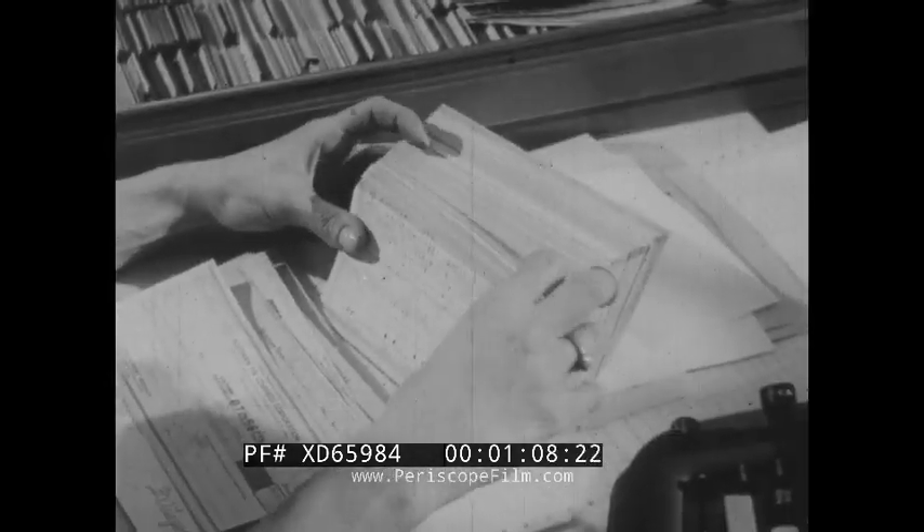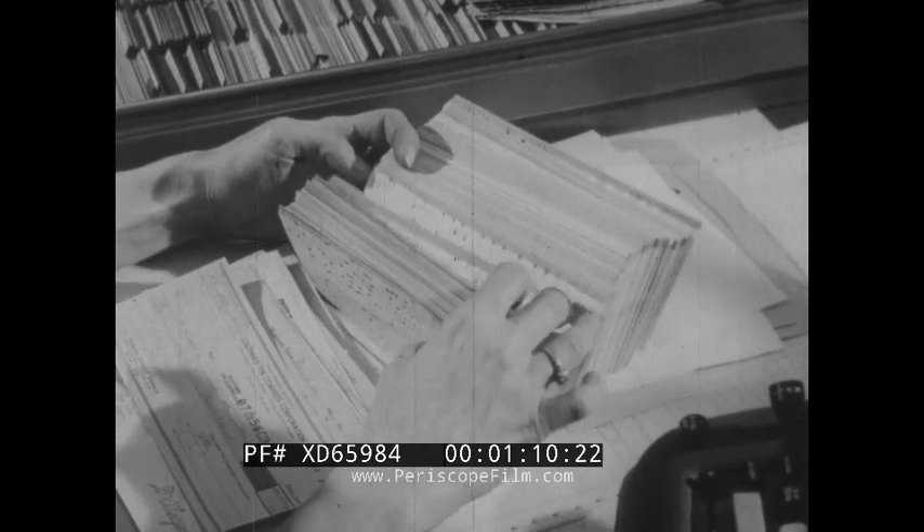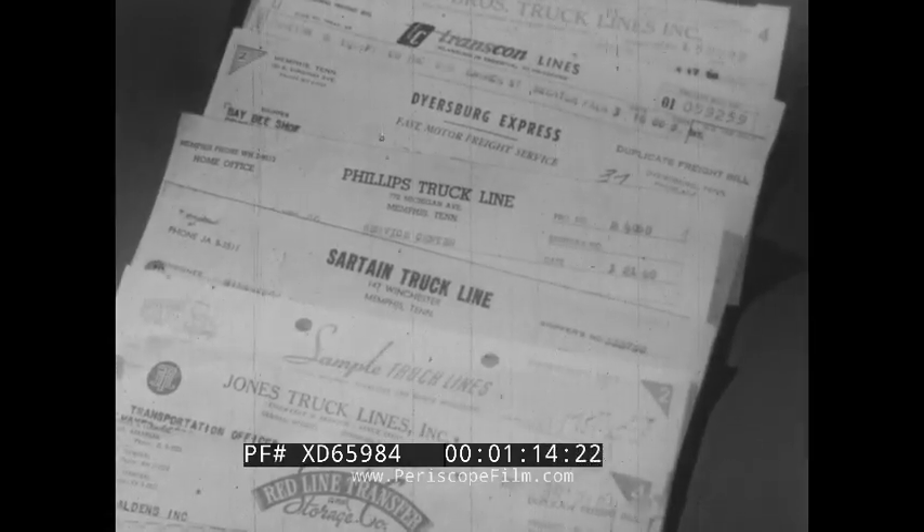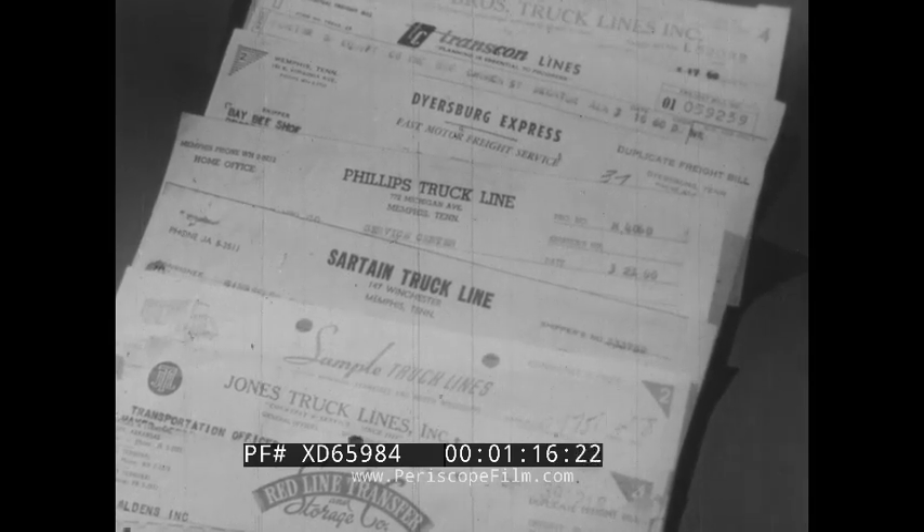Less than 5% show delinquency. Accounts payable are also handled by machine. Interline, usually a gigantic task, is accomplished almost entirely without human hands. ICC reports, usually so time-consuming, get weight and type of shipment data from the same punched cards.